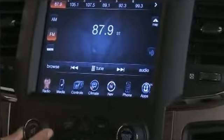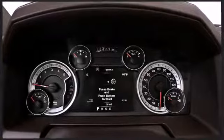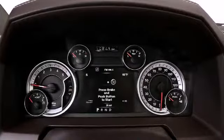Audio features include an AM/FM radio, steering wheel mounted audio controls, and 10 speakers providing excellent sound throughout the cabin.